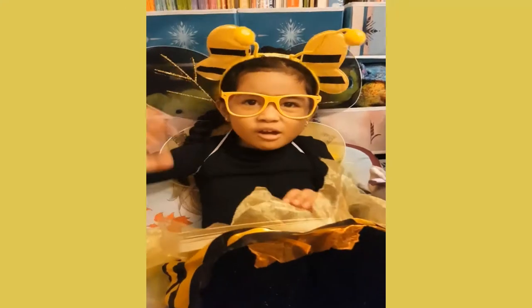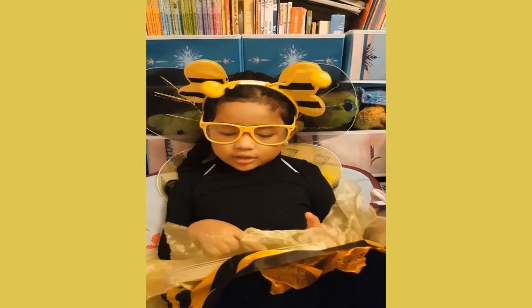Hello! Today, I'm going to read the icky bug counting board book.